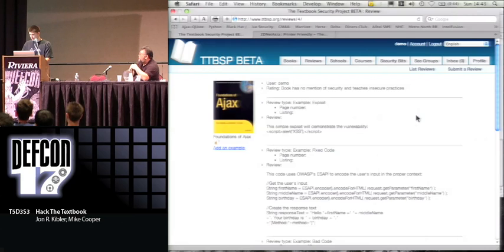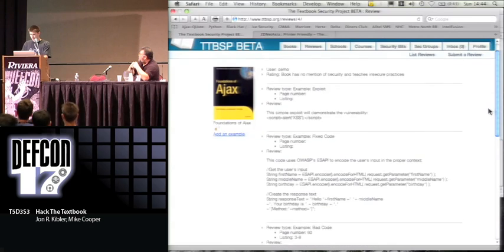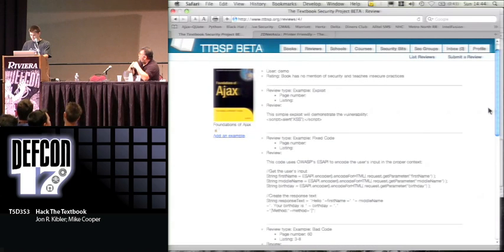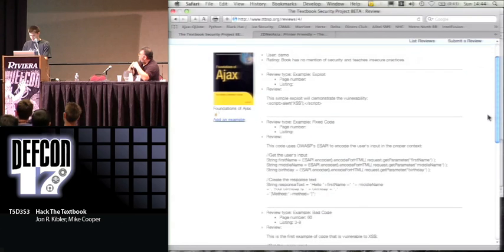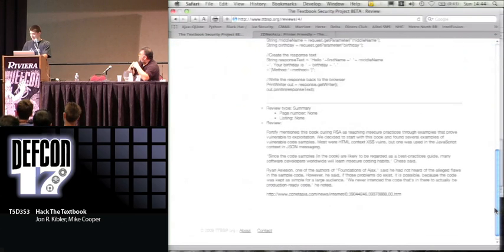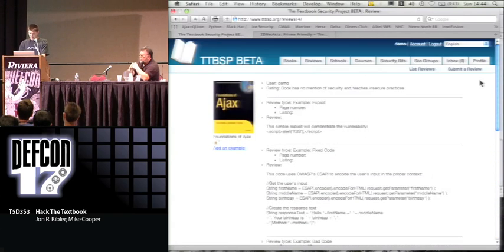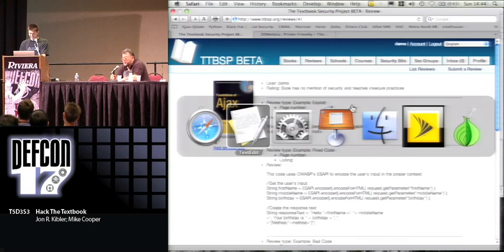We actually just started reading about it and there was a video that was released, so we decided it was not a bad thing to add in for this example. For the full review, you can see there's the fixed code example, the exploit, the summary, and then the bad code example, the fixed code, and the exploit. The ordering is reversed for some reason — we have the summary and then the bad code example, fixed code, and exploit. It wasn't intended to come out in reverse order, but all demos break.